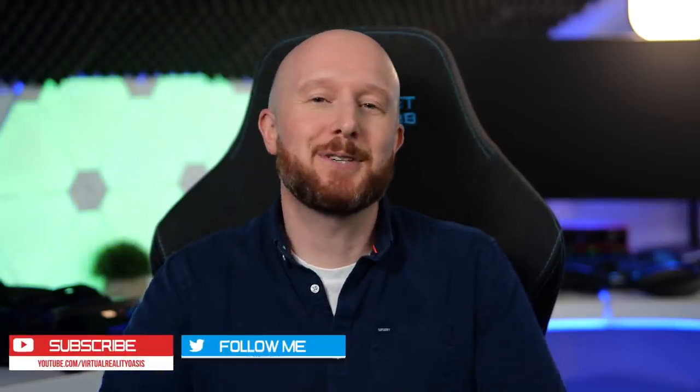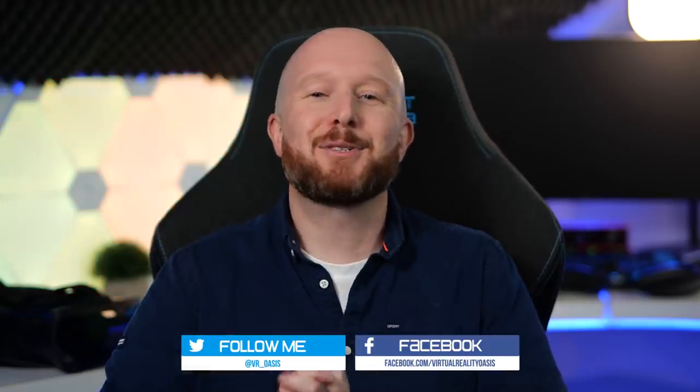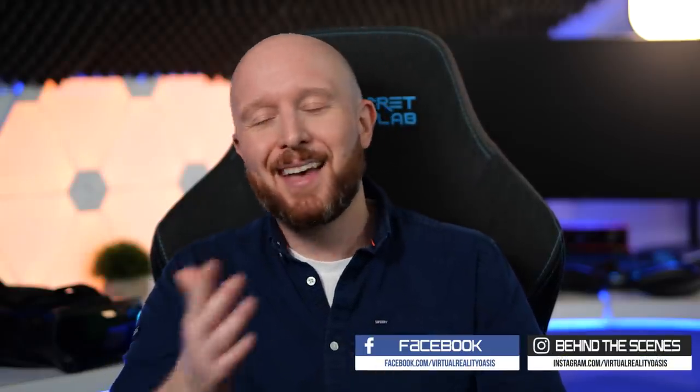If you enjoyed this video — something a bit different and fun on the channel — please leave a like and let me know in the comments. If you have any questions about Ricci or VR in general, put them in the comments below and I'll ask Pollen Robotics to reply to your questions and I'll also try to answer as many as I can myself. Don't forget to subscribe for all my future VR content and as always, I'll see you on the next one. Cheers!